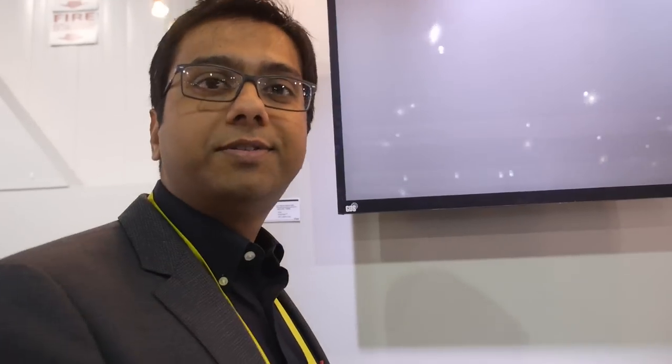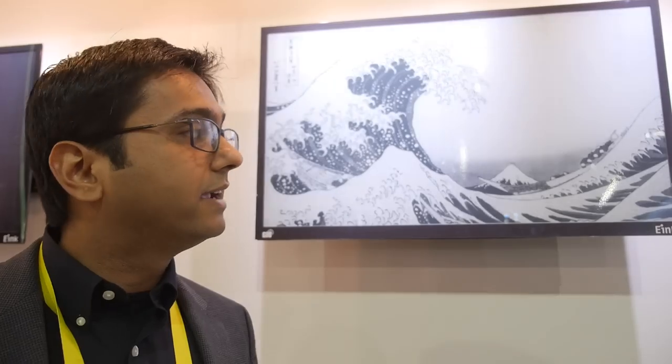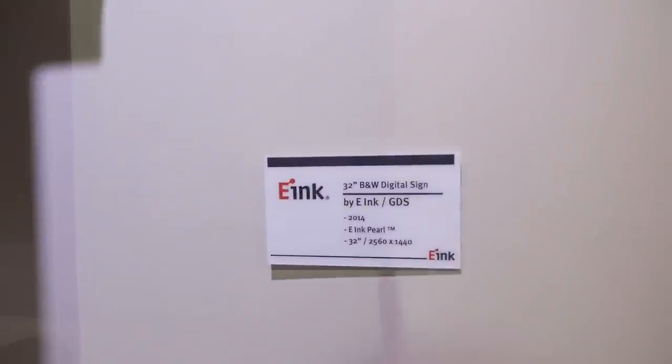Moving on, I'd like to show you some other products we have here at the e-Ink booth. Here we have Rashik from our digital signage business unit — he'll talk to you about our 32-inch display. These are our large area displays, 32 inches in size, designed with the digital signage market in mind. e-Ink is now focusing on diversifying its business, and we think that digital signage is a key area because of the unique properties of e-Ink. This is a black and white 32-inch display with Quad HD resolution — 2560 by 1440.